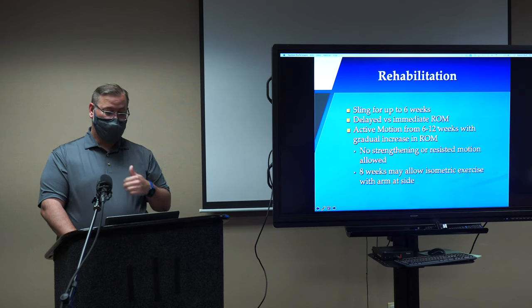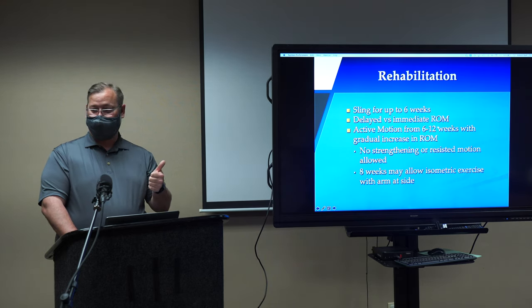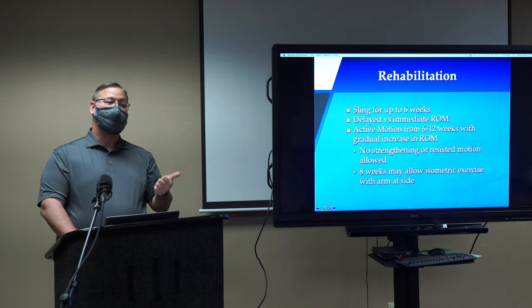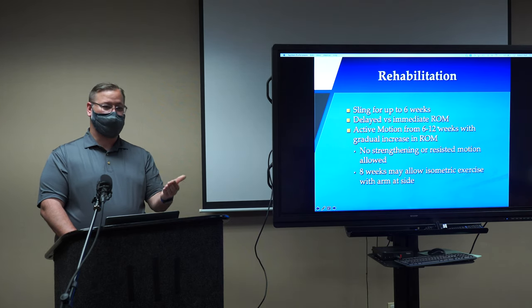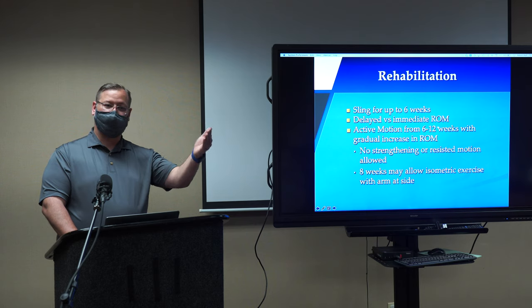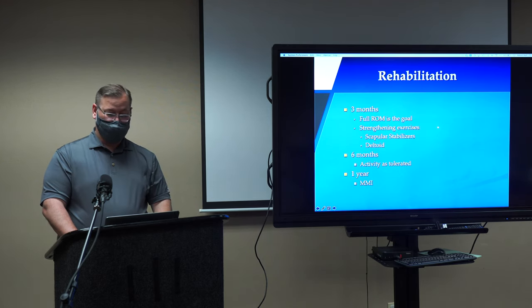When you have a rotator cuff repair, you tend to be in a sling for six weeks, and physical therapy starts anywhere from two to four weeks after surgery. At six weeks you get a five-pound limit and come out of the sling — you'll be stiff and work diligently with PT. At 12 weeks you have a ten-pound limit and start strengthening. By six months you'll have no official limitations. Your rotator cuff will heal for up to a year from surgery, and at a year it's probably as good as it's going to get, though some say improvement continues up to two years.